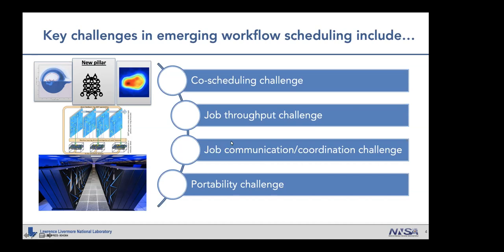Traditional resource managers and schedulers with centralized architecture don't really provide the requisite performance and scalability. The third challenge is job communication and coordination. Jobs in coupled or ensemble simulations often require close coordination with schedulers and amongst themselves, but the traditional approach doesn't provide the necessary APIs for meaningful coordination. Finally, there is the portability challenge: users want to write their core logic once and run it across systems with different batch systems, each with different syntax and semantics.